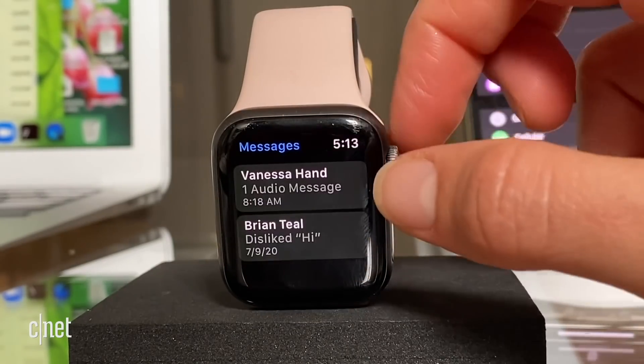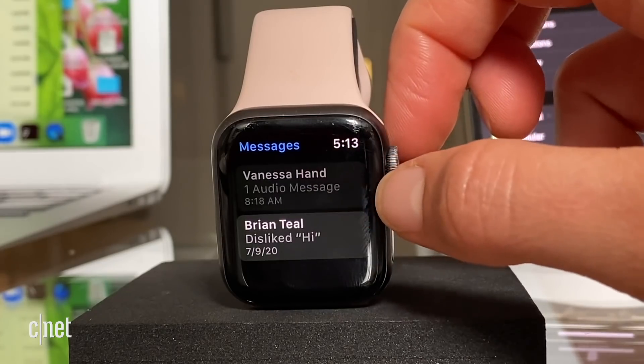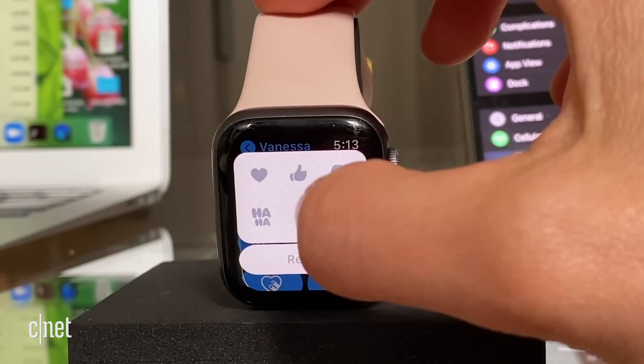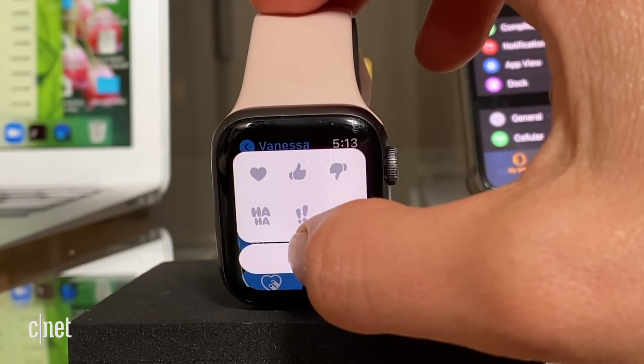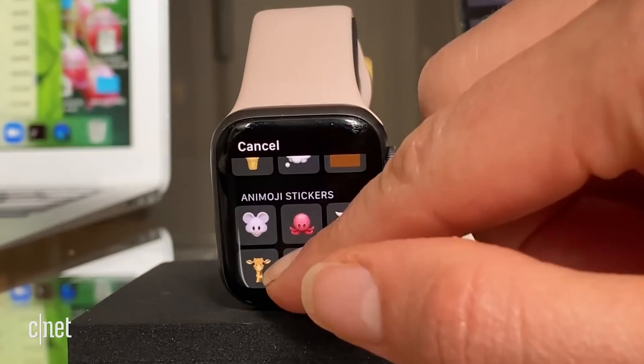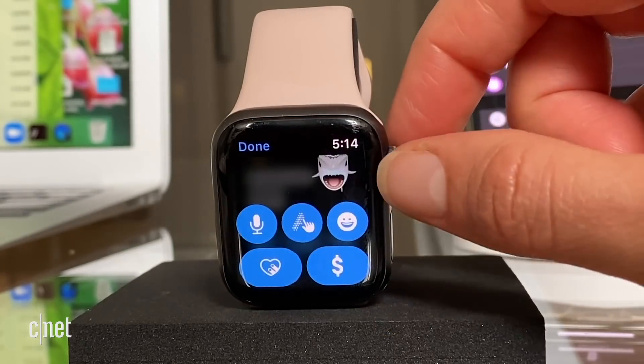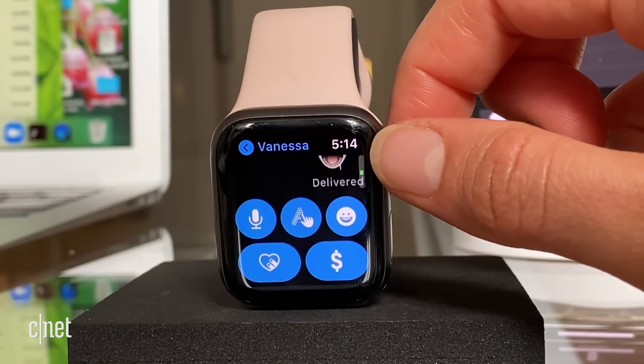So what's new in messages? Let's take a look. I'm going to text myself because that's what I do. I can reply to that specific text — and that's what inline replies look like on the Apple Watch. Mind blown.